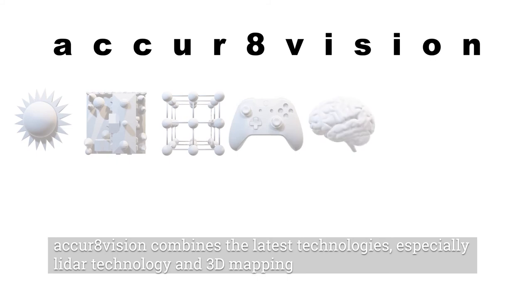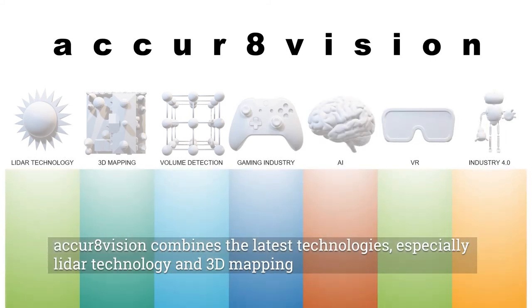AccraVision combines the latest technologies, especially LiDAR technology and 3D mapping.